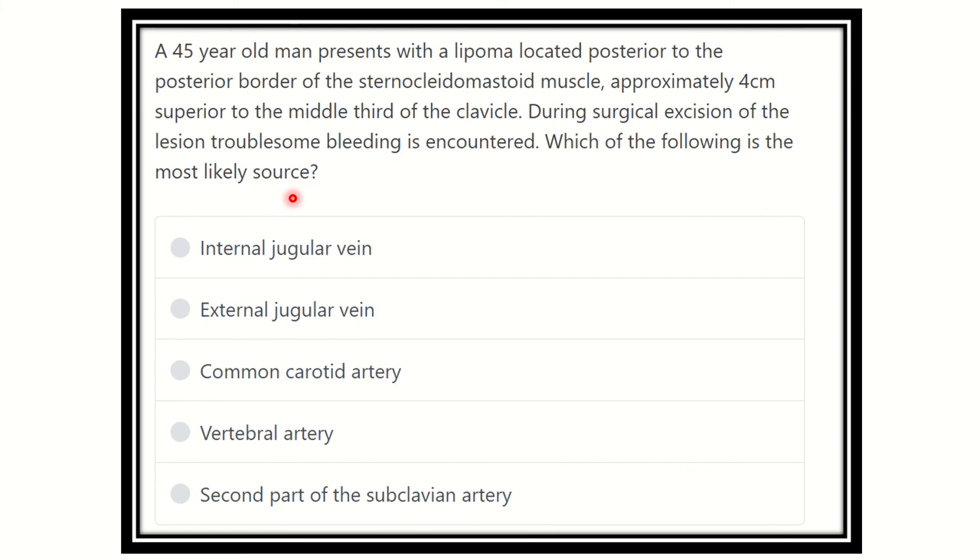This is a long scenario, so we have to find out the key points to answer the question. A 45-year-old man presents with a lipoma located posterior to the posterior border of the sternocleidomastoid, four centimeters superior to the middle third of the clavicle, and suddenly bleeding is encountered. We have to find out the source of the bleeding.